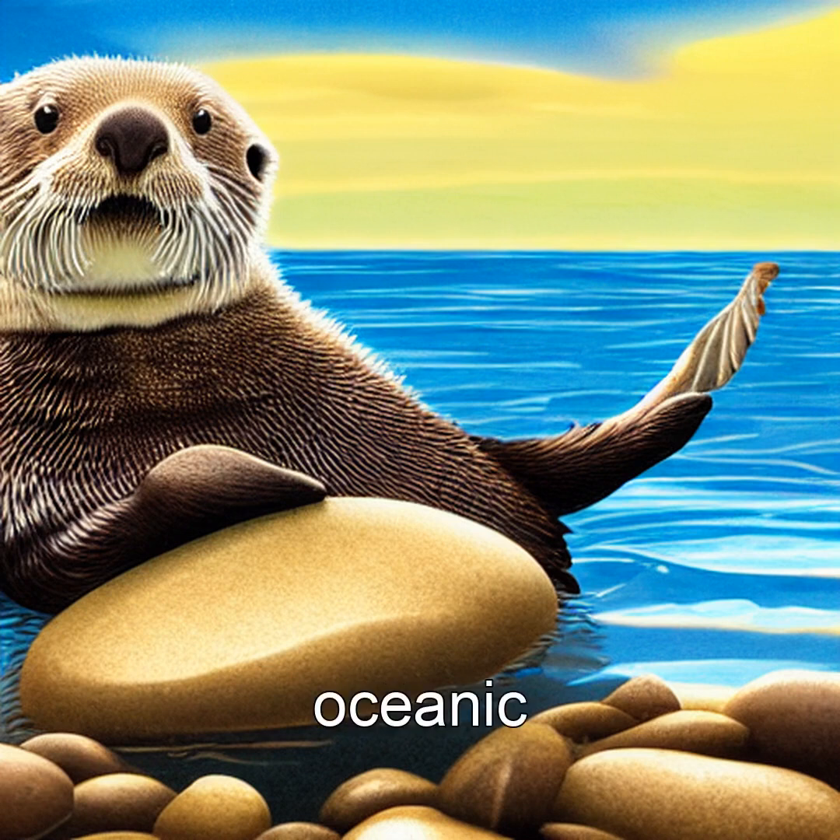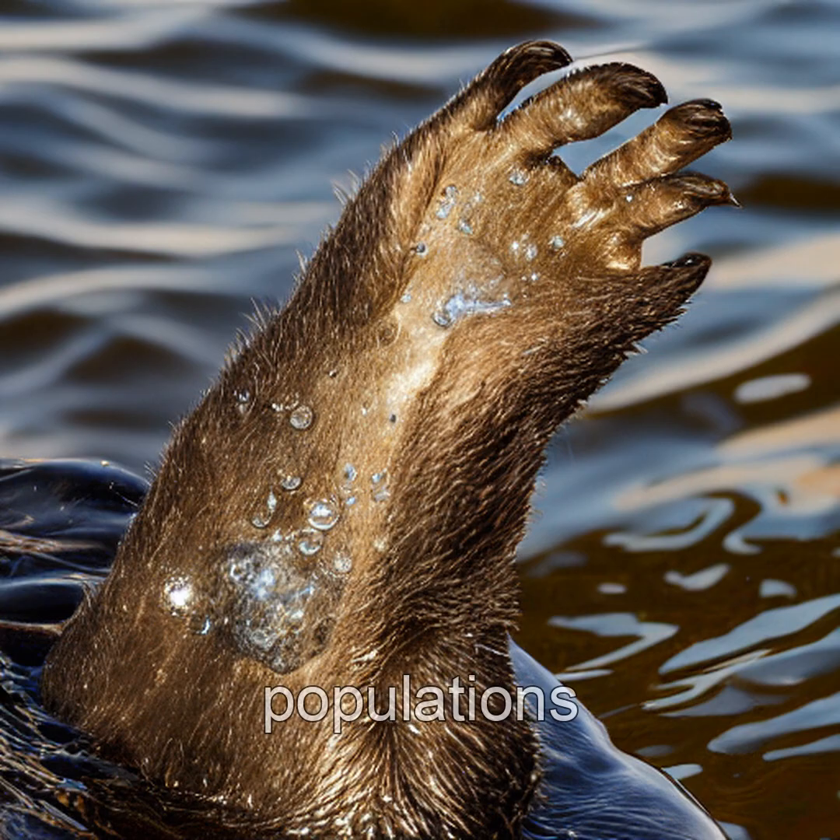Did you know sea otters are oceanic engineers, with rocks as their tools? These adorable marine mammals don't just eat shellfish — they save entire kelp forests. When otters crack open clams, mussels, and abalone with stones, they keep these shellfish populations in check.